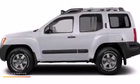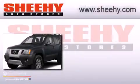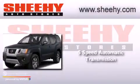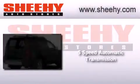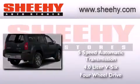This is a brand new 2013 Nissan Xterra. This SUV has a 5-speed automatic transmission, a 4.0-liter V6, and the added capability of 4-wheel drive.